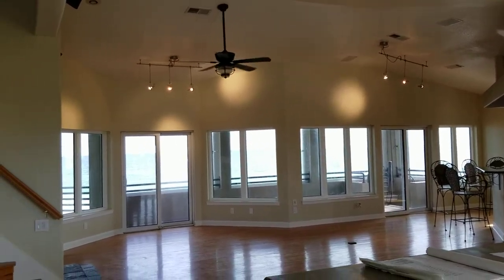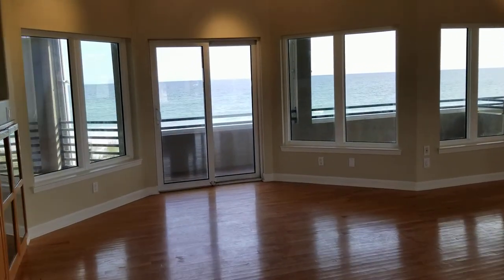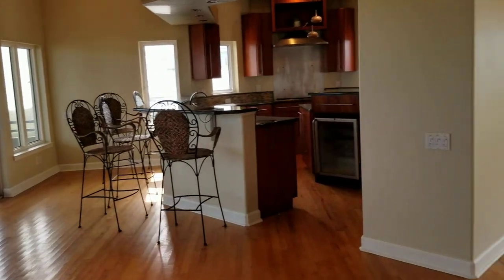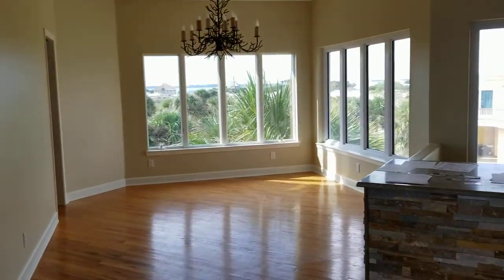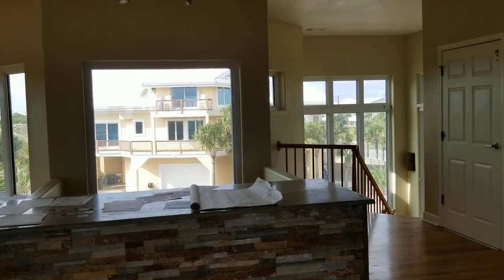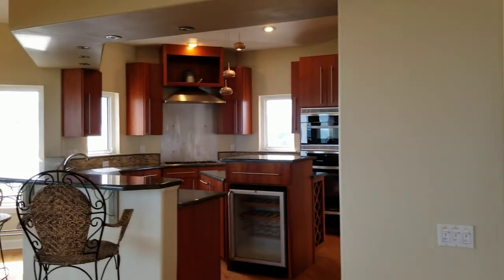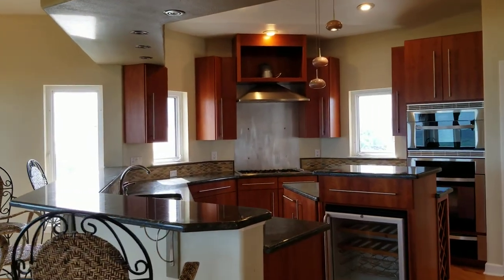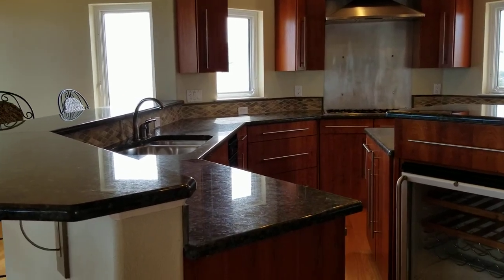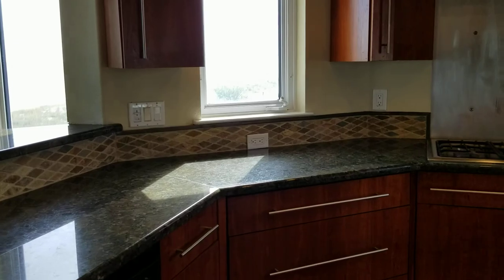Up in the main living space there are nice vaulted ceilings giving a spacious feel. It's very open and expansive with lots of natural light. On the back wall there are tons of windows with awesome Gulf views, and on the front side of the house as well — you just have a ton of glass. If you like light and bright, this is pretty awesome.